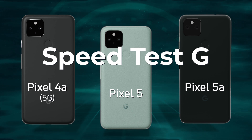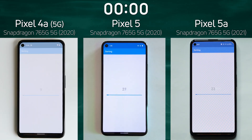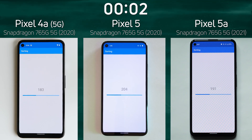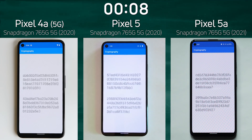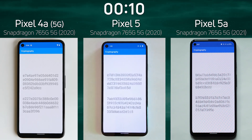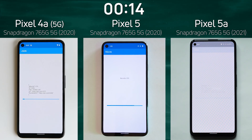Which one do you think is going to win? Let's find out. We have the Pixel 4a 5G with the Snapdragon 765G on the left-hand side, the Pixel 5 with the same processor in the middle, and the Pixel 5a again with the Snapdragon 765G on the right-hand side. The dates in the brackets are the dates when the devices were released, nothing to do with when the processor was announced or released. And already we are into the SQLite test.